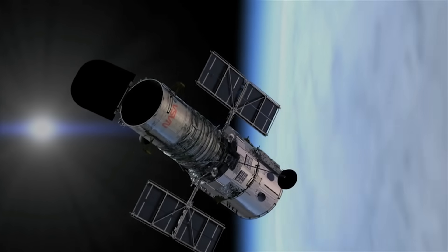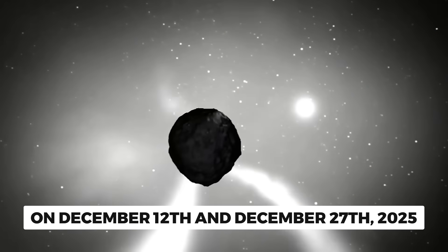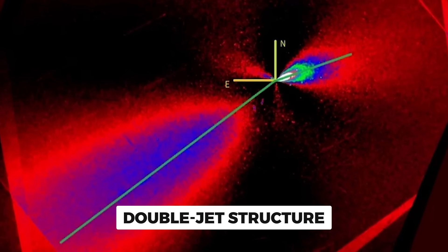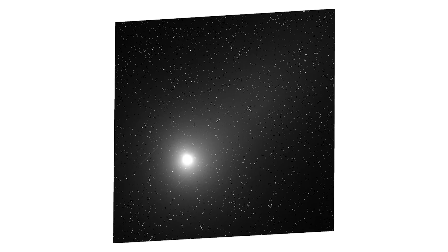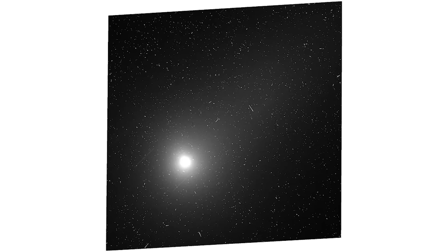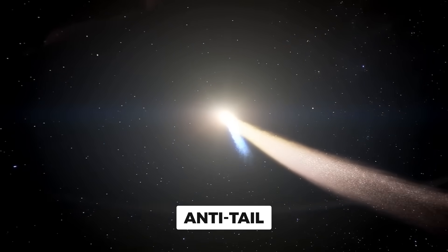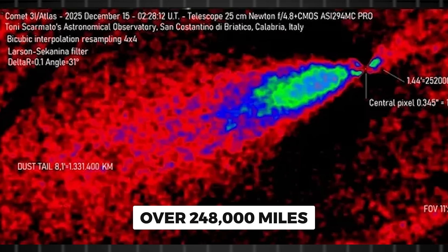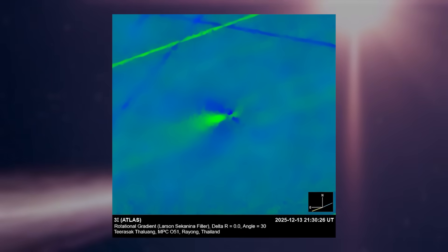When Hubble pointed its camera at 3i Atlas on December 12th and December 27th, 2025, the images showed something nobody expected. The comet had a double jet structure — basically two streams of material shooting out in opposite directions. But when astronomers used special image processing to enhance the details, the real story became clear. The bigger jet is what scientists call an anti-tail, and it stretches out for over 248,000 miles toward the sun — roughly the distance from Earth to the moon. The second, weaker jet points the other way.